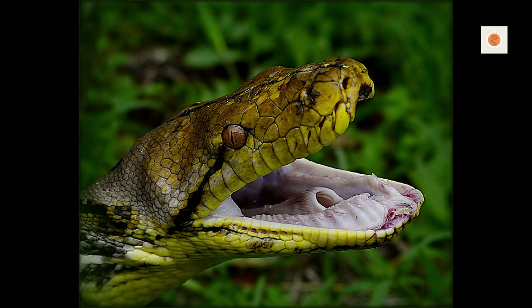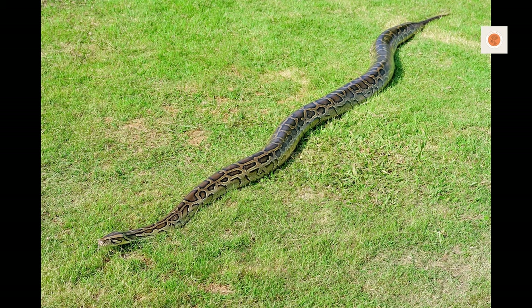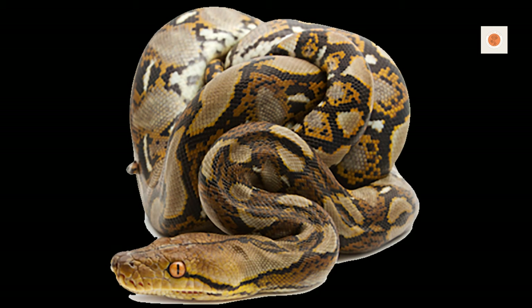Monitor eating, activity levels, and waste closely. Rapid breathing, pustules, and regurgitation all need prompt veterinary attention. Never delay on health concerns — giant snakes can deteriorate quickly. Respect your python's silent suffering by addressing problems immediately.